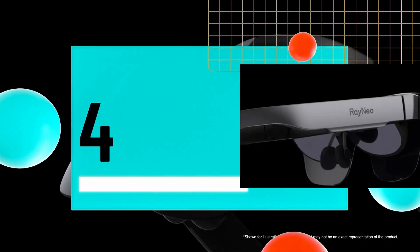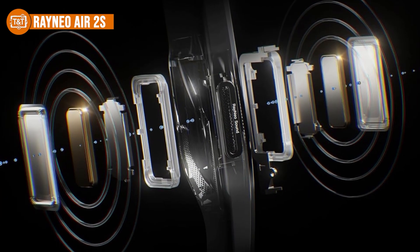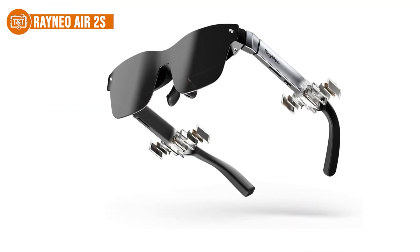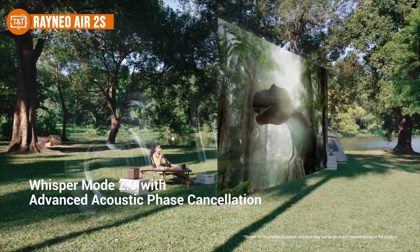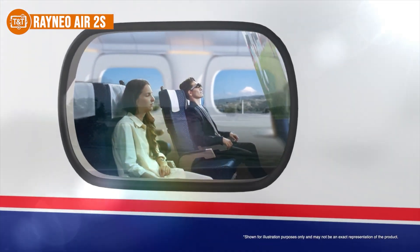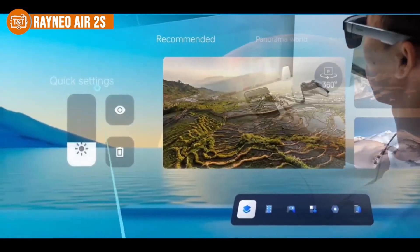Number four is the Rayneo Air 2S, our top pick for sound lovers. If you're after truly impressive sound in a pair of smart glasses, the Rayneo Air should be on your radar. While many AR glasses focus more on visuals, this model makes audio a standout feature with its unique push-push quad speaker system. It delivers a surprisingly immersive surround sound experience — much fuller than the standard dual-speaker setup most glasses use. From crisp highs to deep bass, the audio is clean, powerful, and well-balanced. One feature that stands out is whisper mode, which helps keep your audio more private, especially useful in shared spaces like offices or flights.